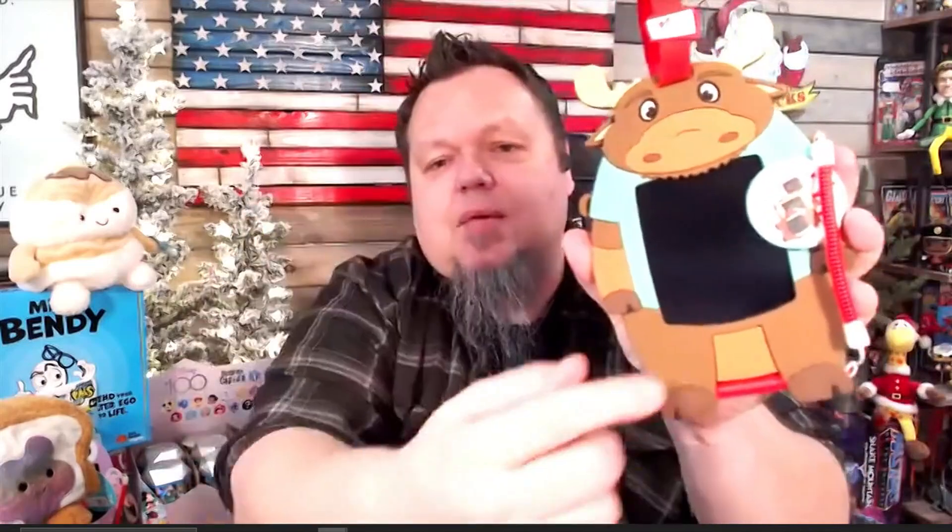And finally, something that can be great for travel from Boogie Board. We have the Forest Friends Collection. These are little electronic drawing tablets that come in a variety of styles. You just scribble on it — I wrote 'Toy Insider' here. And then when you're done, you just hit the button and it completely erases and you draw all over again. Very cool.